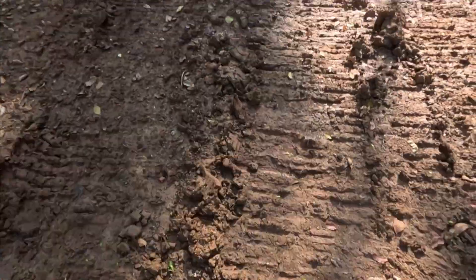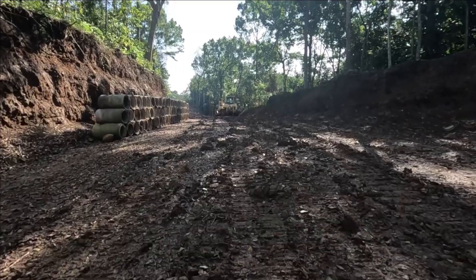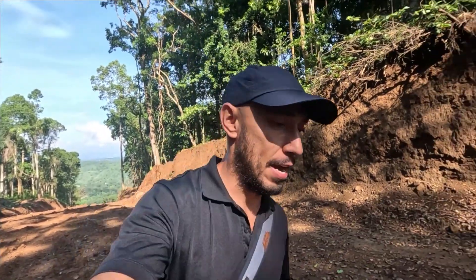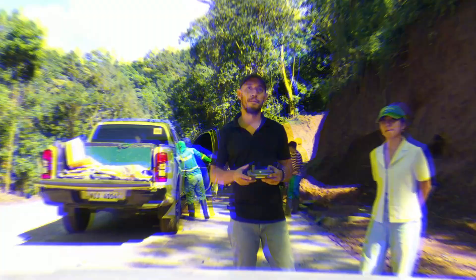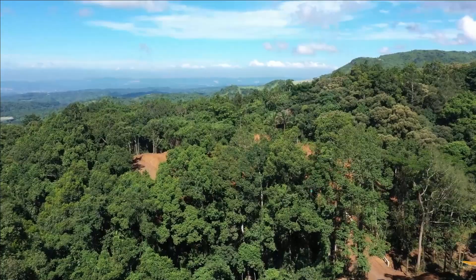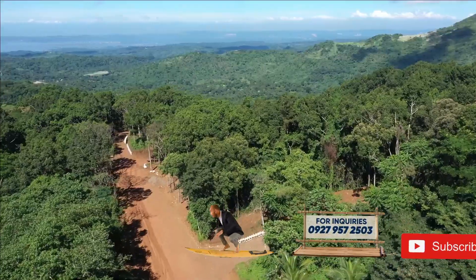As you can see, the roads are being built, and I'm trying to look for some of the best available properties for sale. This village is located in Sampaloc, Tanay — perfect for those who are looking for a peaceful, laid-back lifestyle.